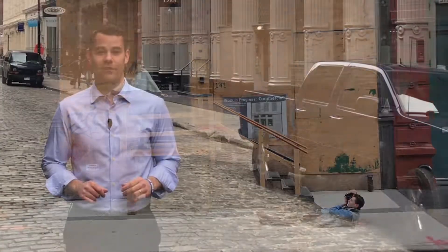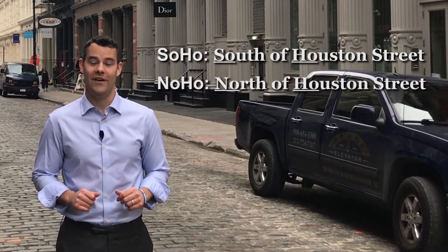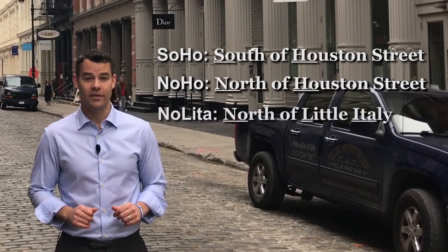Soho is an acronym for South of Houston Street, neighbored by NOHO — North of Houston Street — and Nolita, North of Little Italy.